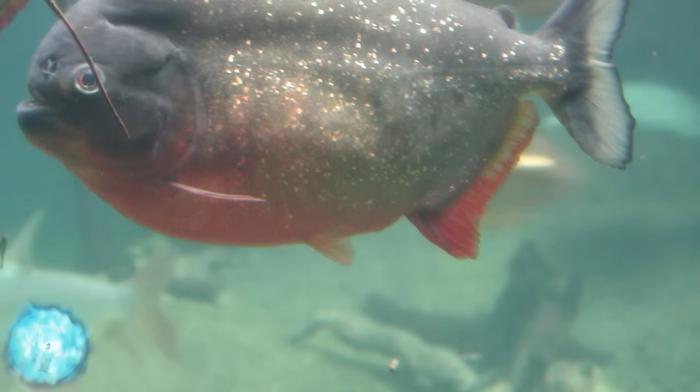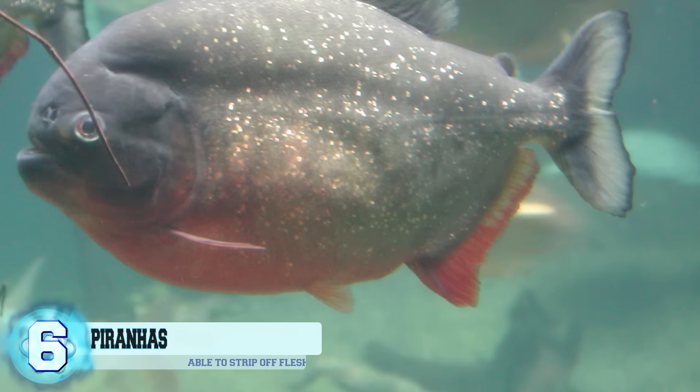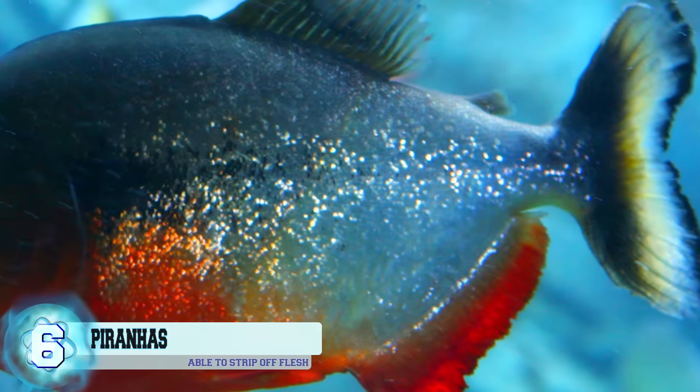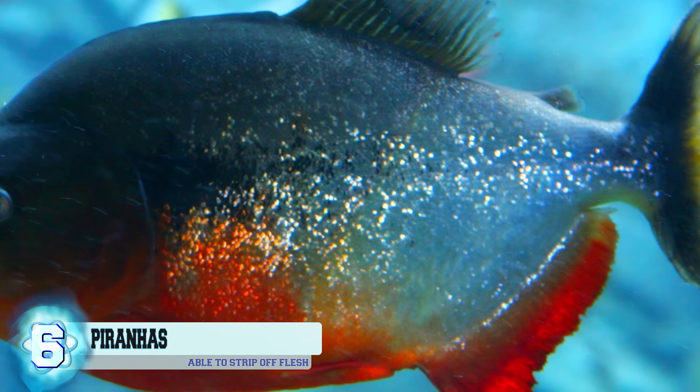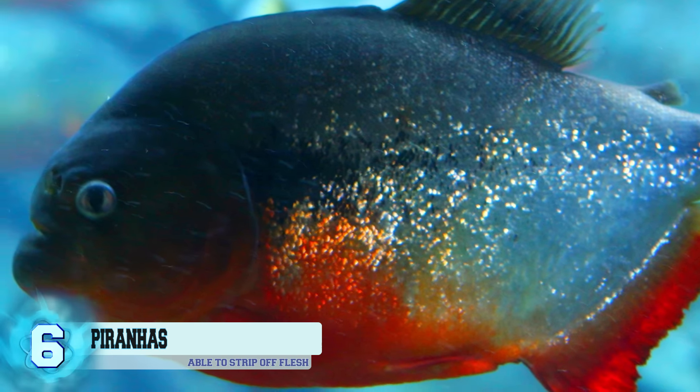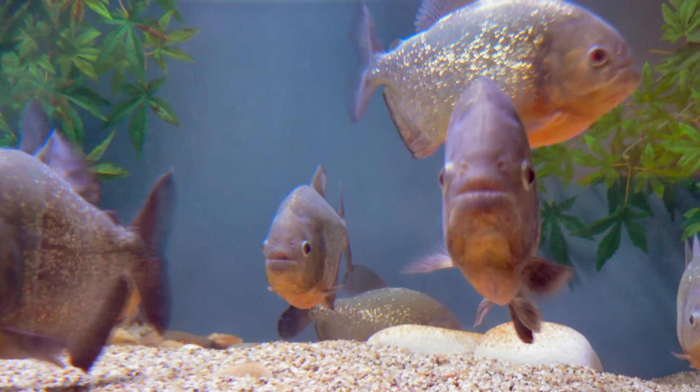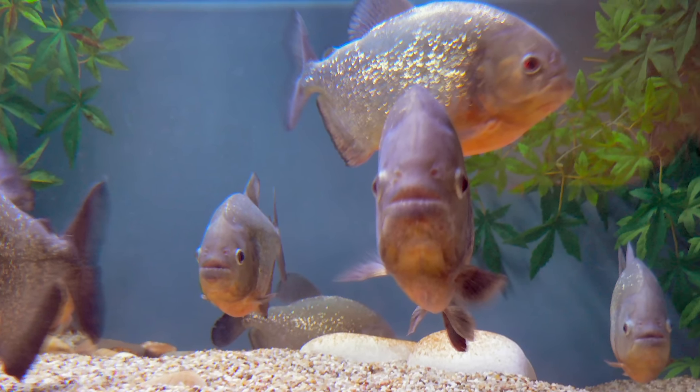Number 6: piranhas. Piranhas are small, but they sure are fierce, considering that they're able to strip flesh off with their sharp teeth. Piranhas are found in the waters of South America, but they've been showing up in other areas with bodies of water because it's believed that the owners of these fish are just getting rid of them. This could prove to have ecological consequences to the native area.